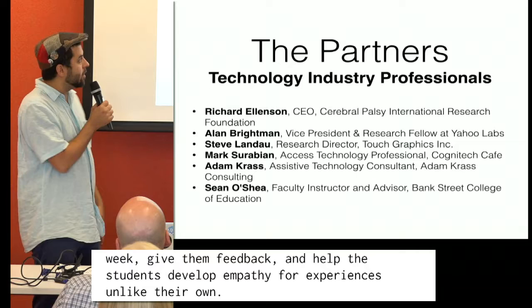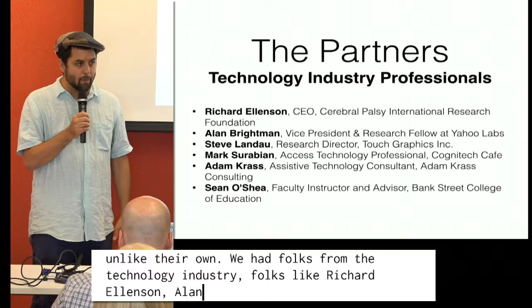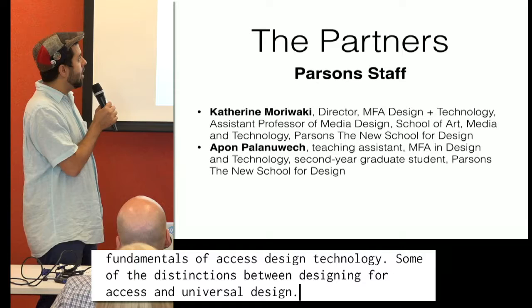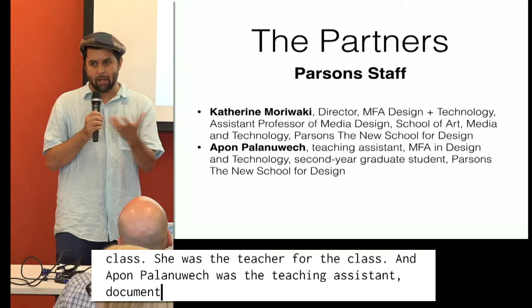We had folks from the technology industry — Richard Ellenson, Alan Breitman, Steve Landau, Mark Saravian, Adam Kress, and Sean O'Shea — who would come every week and help students understand the fundamentals of access and design technology, and some of the distinctions between designing for access and universal design. Katherine Morawacki ran the class, and Apon Palatowicz was a teaching assistant documenting everything on video, so at the end we had lots of great material to share beyond the class.